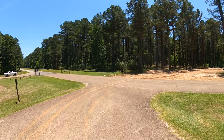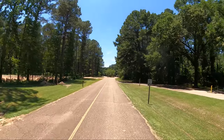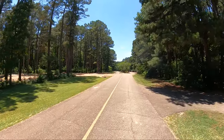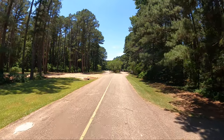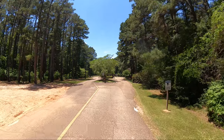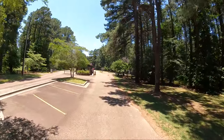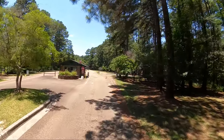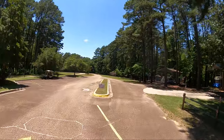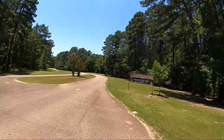We're headed in the right direction now. This is such a beautiful campground - it's on Wright Patman Lake, about as far east into East Texas as you can go without turning into Louisiana. Great big beautiful loblolly pine trees, lots of deer and wildlife. It is end of June 2022.